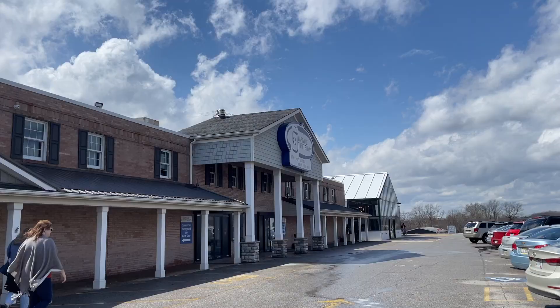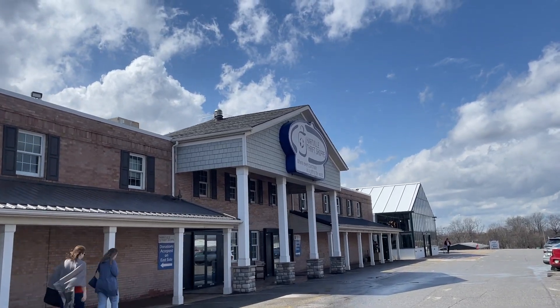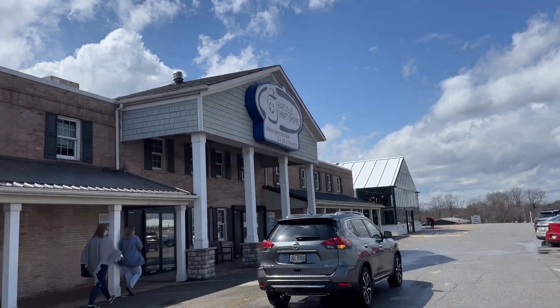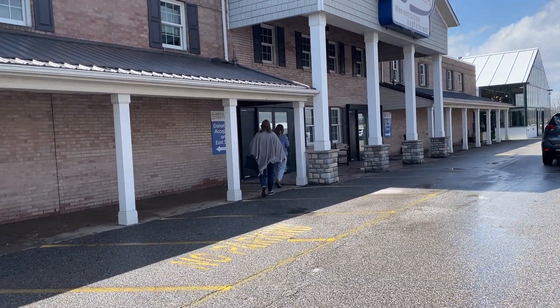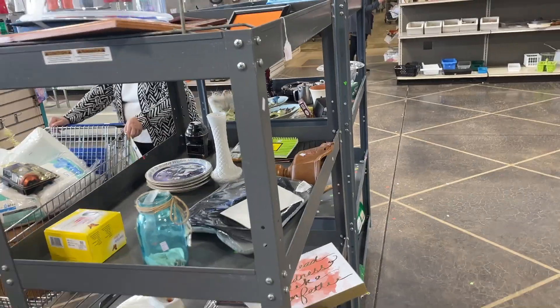All right, let's now go over to the Hartville Thrift. This is a huge place that used to be the Hartville Hardware. That company built a new building and moved, and this is now a really large, nice thrift shop. Let's go check it out. We've made it over to the Hartville Thrift Shop - it's really windy, but we have some blue skies now. It's like the clouds opened up for us when we had to leave the other place.